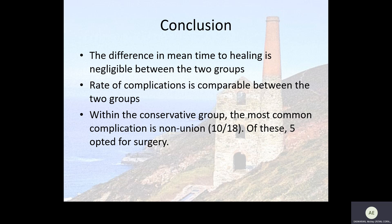So what conclusions can we draw from this? The difference in mean time to healing is negligible between the two groups, and the rate of complications is comparable. Within the non-operative group the most common complication is non-union. Of these 10 patients, five opted for surgery later, and within that smaller subset only one patient had persistent non-union despite surgical intervention.